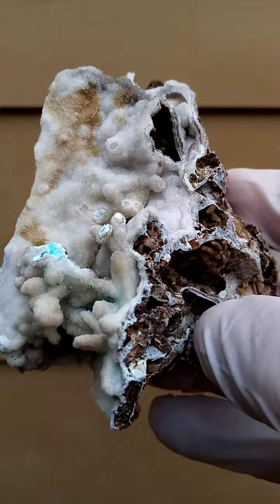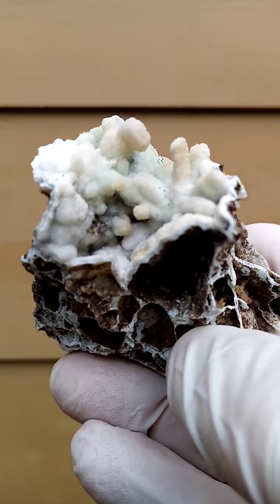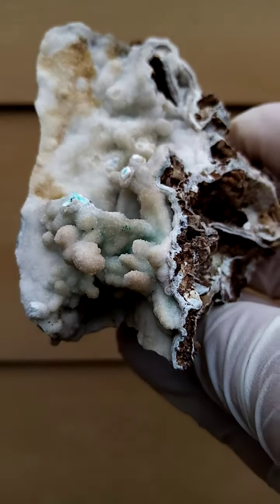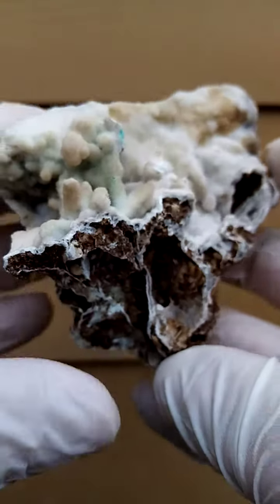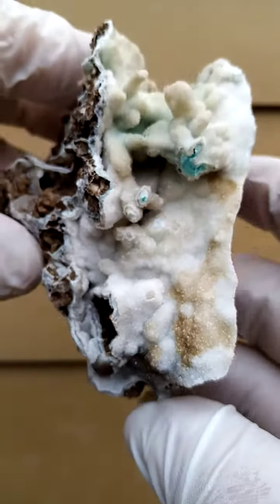Maybe some baildonite even. Lovely section in here where you can actually see the little stalagmite/stalactites — most likely chrysicola in this case, or maybe ragganite and chrysicola associated. Pretty new material; it's now November 2022, and this is the first time I've encountered this.